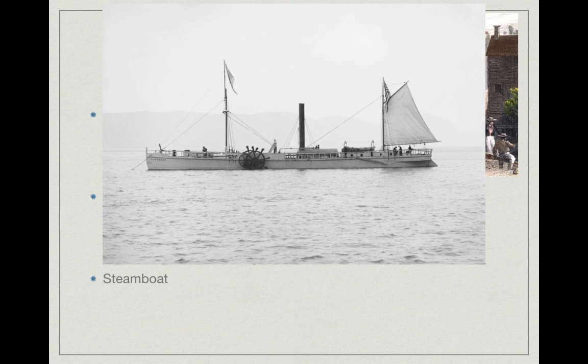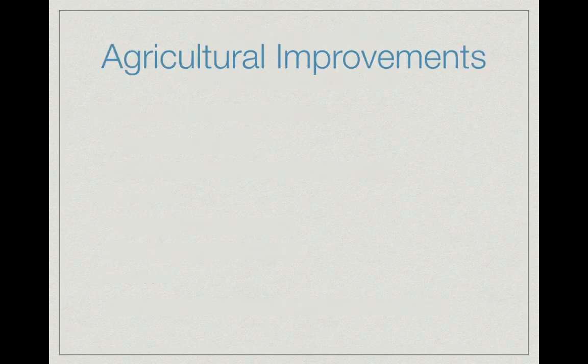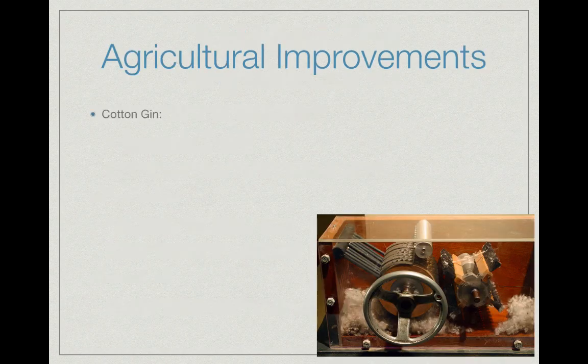Another transportation improvement is the steamboat. Here is a replica of one of the first steamboats, which became popular largely due to Robert Fulton. Steamboats allowed boats to travel against the current — no longer did they have to go downstream with the current. Now goods could be shipped in multiple directions.